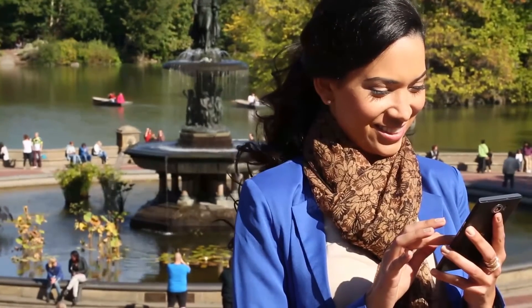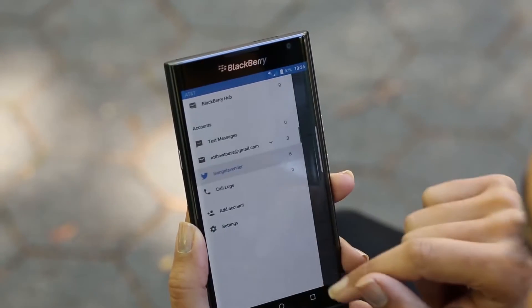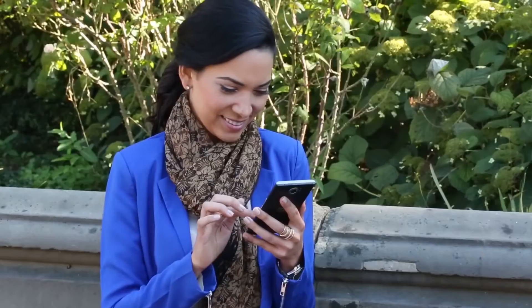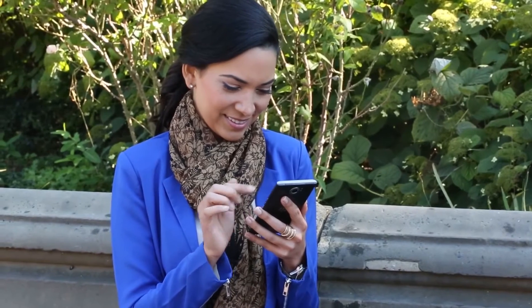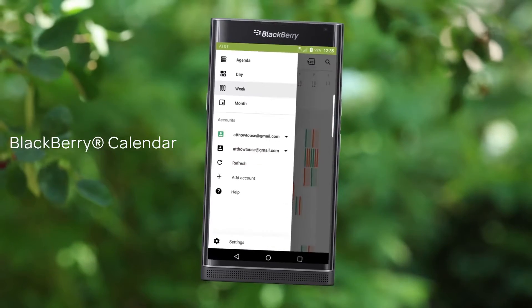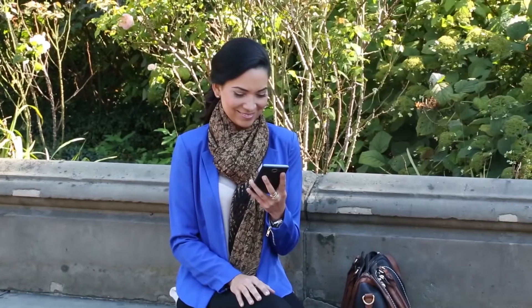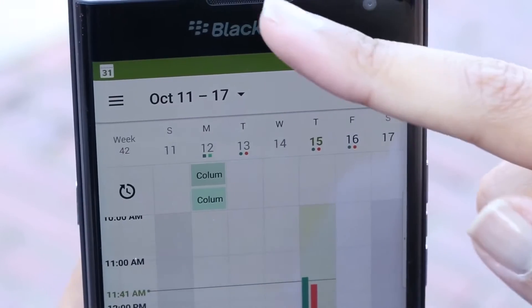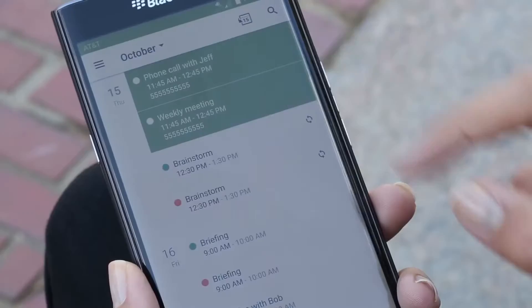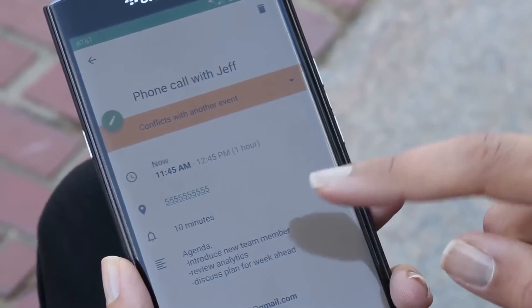Stay in the lead with new Android features that make sharing ideas and connecting with people fast and easy. Enjoy the enhanced BlackBerry Calendar with convenient features that allow you to stay mobile and still ready for meetings. When it's time for your scheduled call, BlackBerry Calendar presents you with Join Now. Simply tap it to dial into your call and review your meeting agenda with a simple swipe.